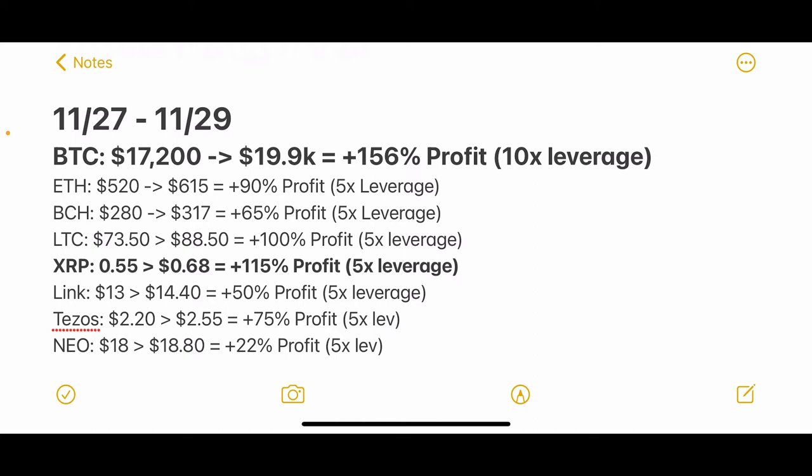Bitcoin Cash — we told you guys on Friday breakout entries were $280, it's run to about $317, that's 65% profit using 5x leverage. Litecoin — we told you guys we were taking entries at $73.50, it ran up to $88.50, that's 100% profit using 5x leverage. XRP was our second best trade of the weekend — we told you guys we were entering above 55 cents and it ran up to 68 cents, which was 115% profit using 5x leverage.